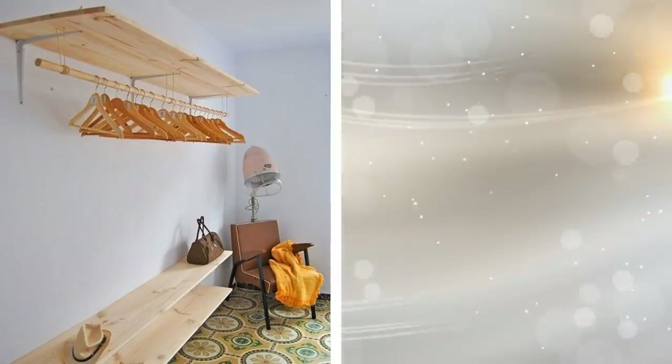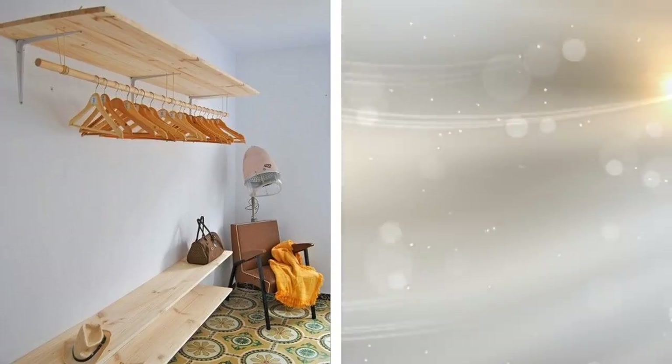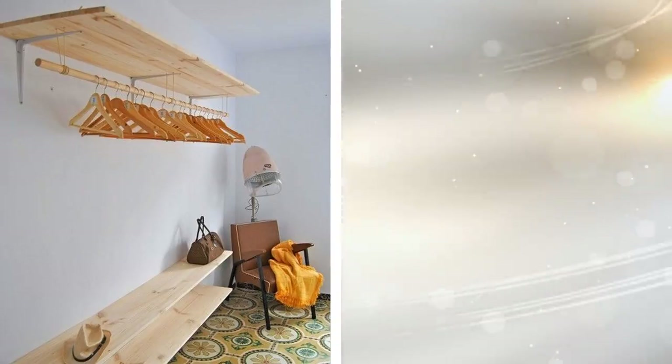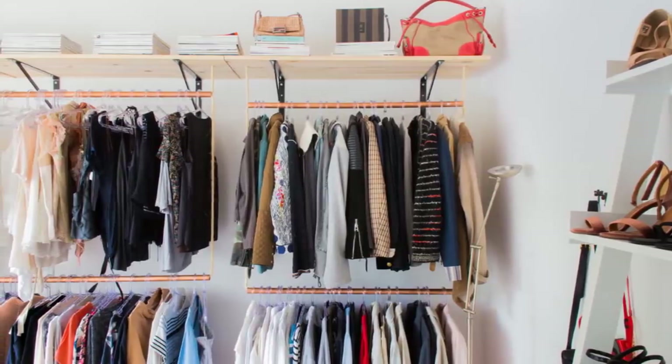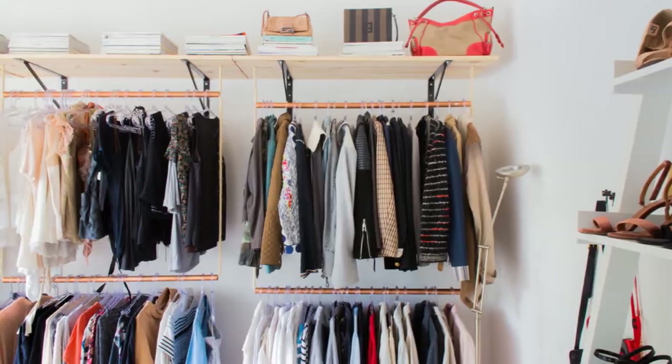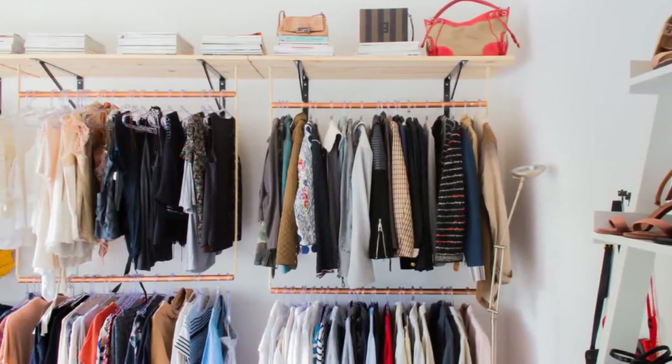15. This method works best if you lack closet space, or if your apartment is particularly old and you don't have any closet space at all. Just hang some closet rods — two of them, one on top of the other on the bottom — on a wall instead of some shelves at the top. Now you have a huge space to work with and can properly organize all of your clothing without having to deal with things that get lost in the closet corners.